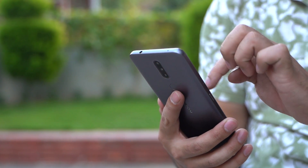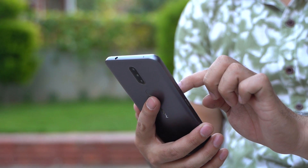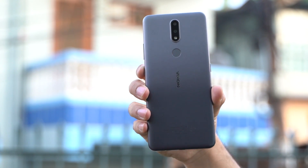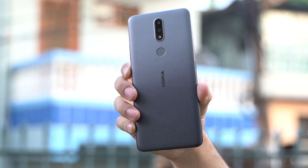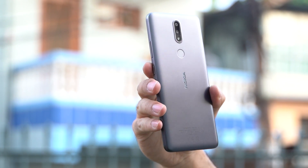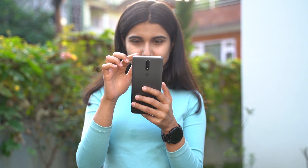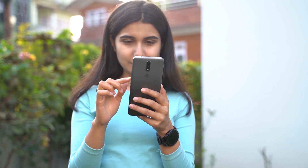There is hardly any deviation in the design language of the Nokia 2.4 from that of the Nokia 2.3, let alone an overhaul. It is still sturdy and feels super nice in the hands. For what it's worth, the phone is much more premium for the price. As expected, it has a polycarbonate body with a 3D nano-textured cover at the back, which offers a nice grip, and even though it's not a compact phone, I had no trouble holding it.